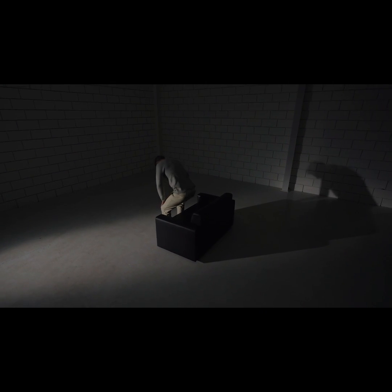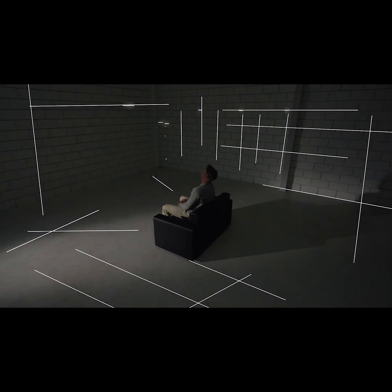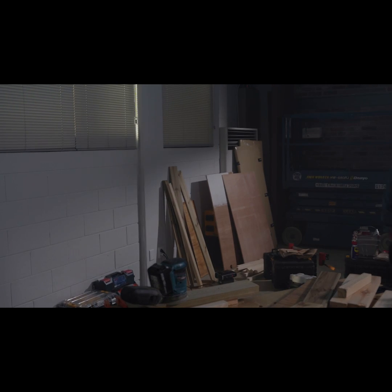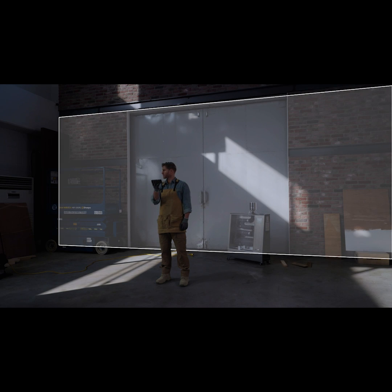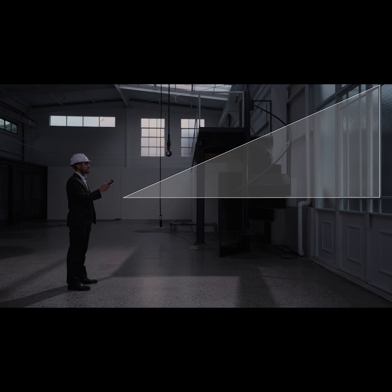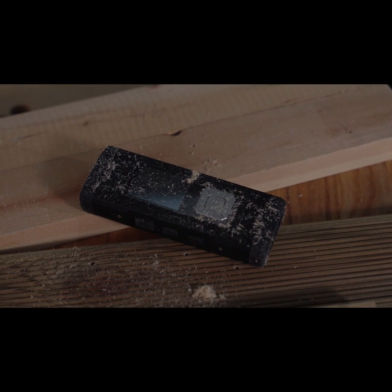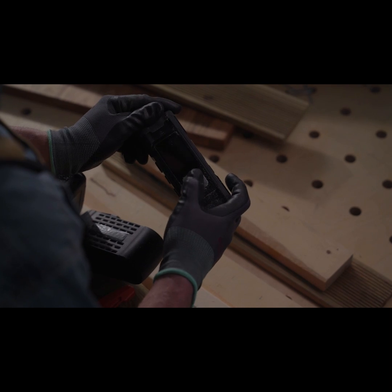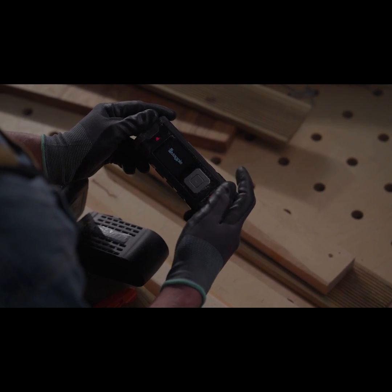The VH80A also makes essential calculations such as area and volume, and even indirect height using angles. The VH80A can withstand any type of dust or dirt to get through all working environments.